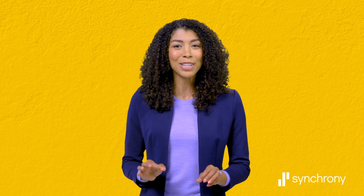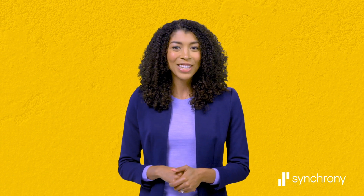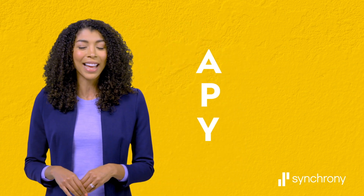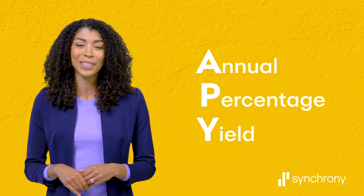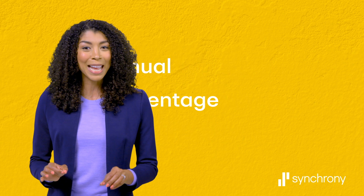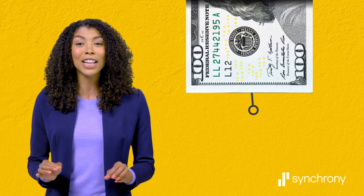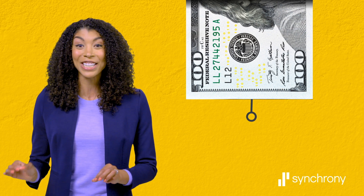Interest is the money that a bank pays you on your deposit. You can see how much interest you're earning by looking at your account's APY, or annual percentage yield. If you have a 1% APY, for instance, then you earn $1 on every hundred dollars you keep in that account each year.